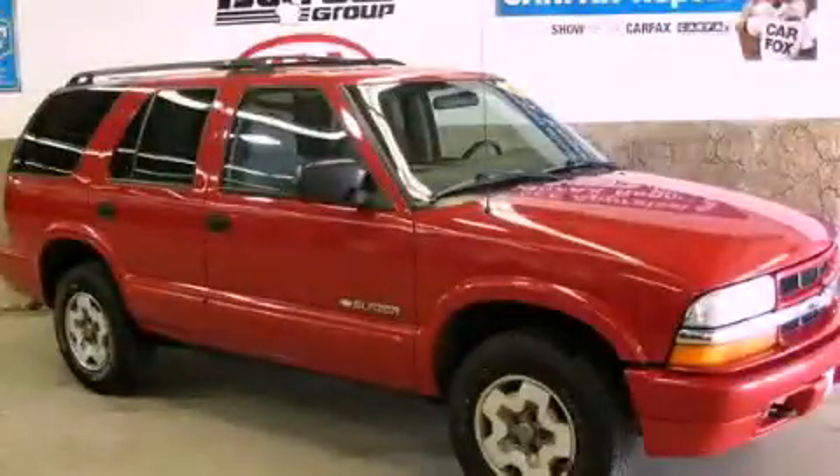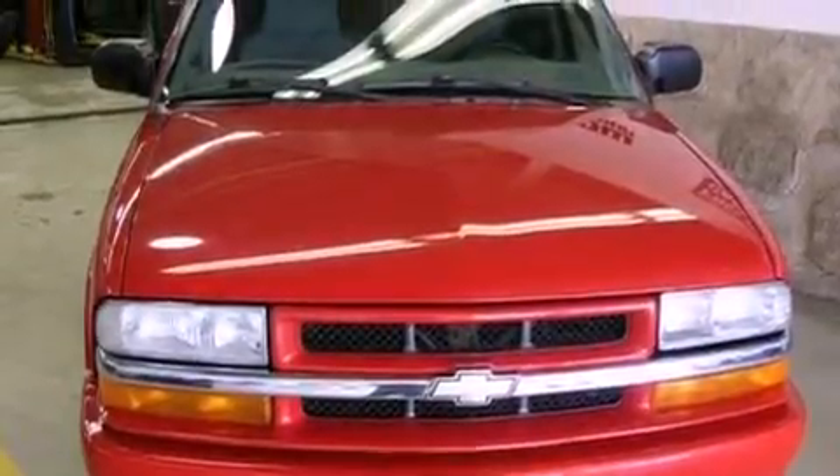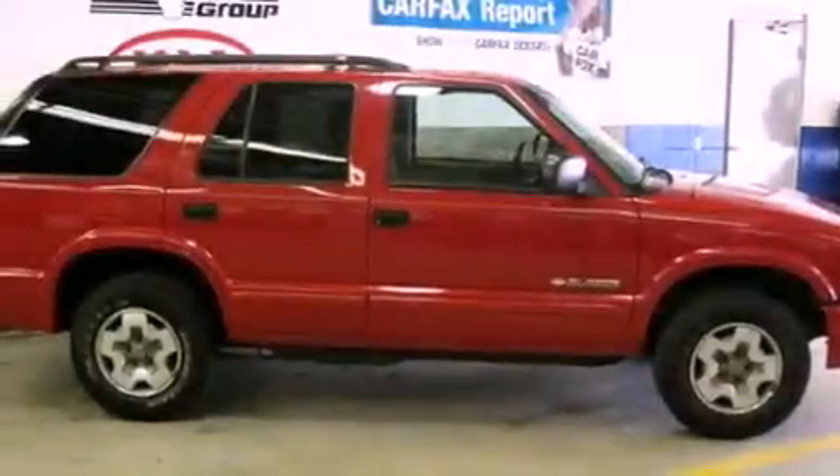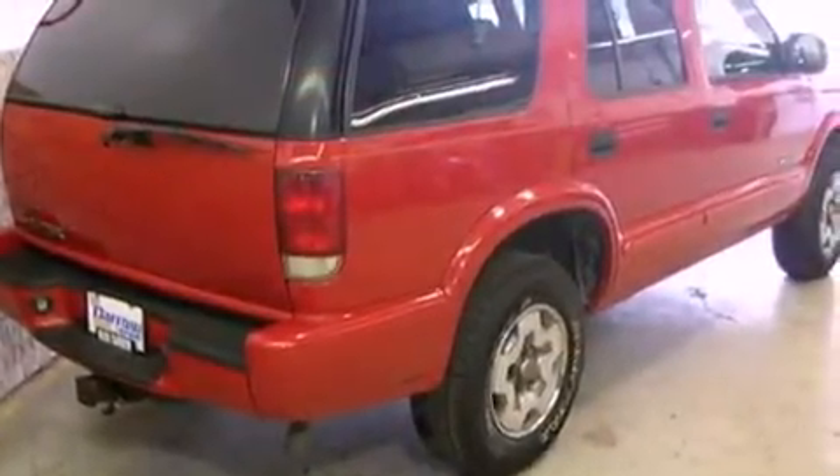This is a 2004 Chevrolet Blazer, a car-like ride, spacious like an SUV. It features a six-cylinder engine and a four-speed automatic transmission. Features include a six-speaker audio system, a CD player, an anti-lock braking system, and folding rear seats.